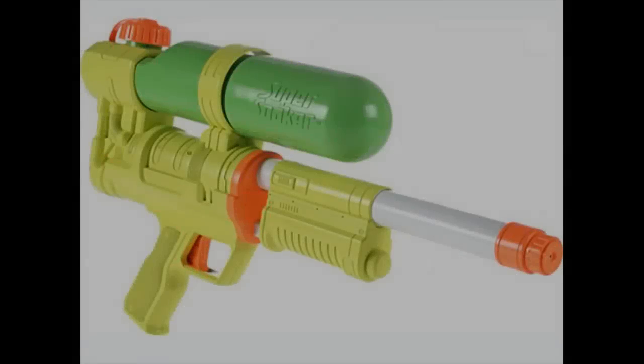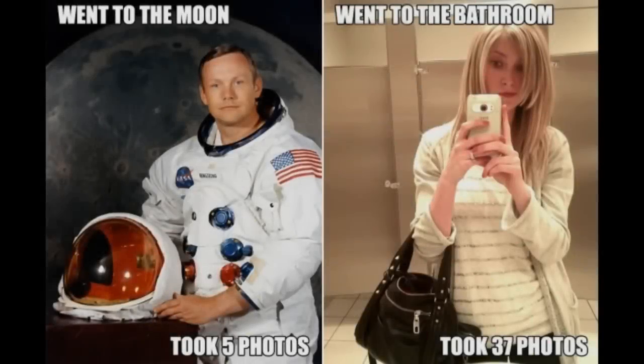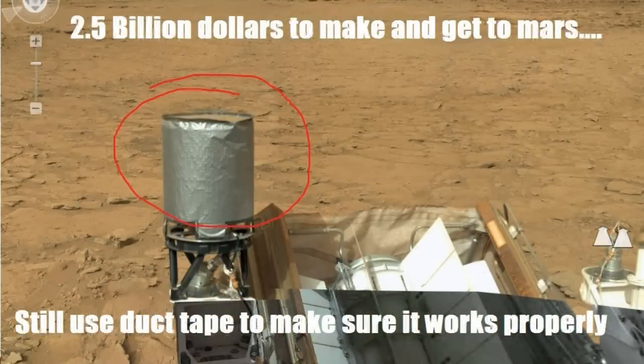And at number 1 we have the Super Soaker. It was invented in the 80s by Dr. Lonnie Johnson. While working at the Jet Propulsion Laboratory, he was messing around with a heat pump, and after attaching it to his sink, he invented the Super Soaker. So for all those people saying that NASA is wasting their budget and wasting our money — you are wrong. Look at all this amazing technology we got thanks to NASA.